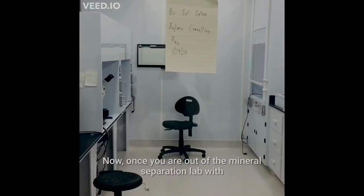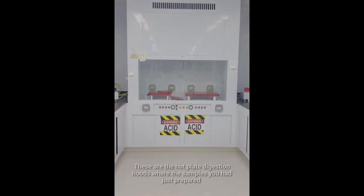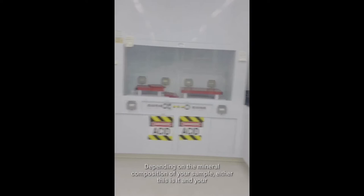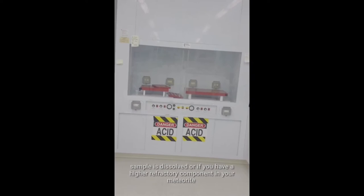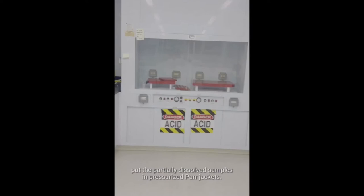Once you are out of the mineral separation lab with your sample all clean and prepped, you move on into the main lab right here. These are the hot plate digestion hoods, where the samples you have just prepared go into acid solution and are digested on these hot plates. Depending on the mineral composition of your sample, either your sample is fully dissolved, or if you have a higher refractory content in your meteorite, you would do a second step of digestion, putting the partially dissolved samples into pressurized hard jackets.